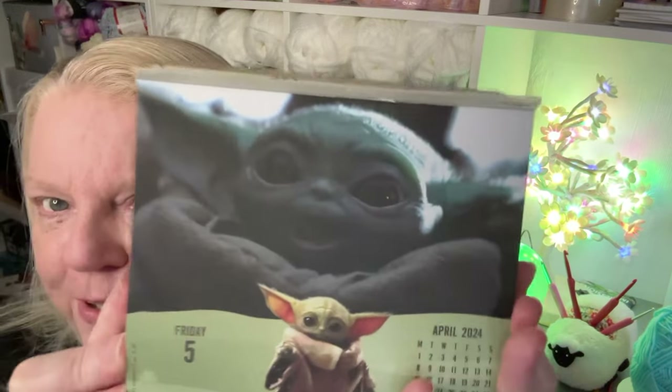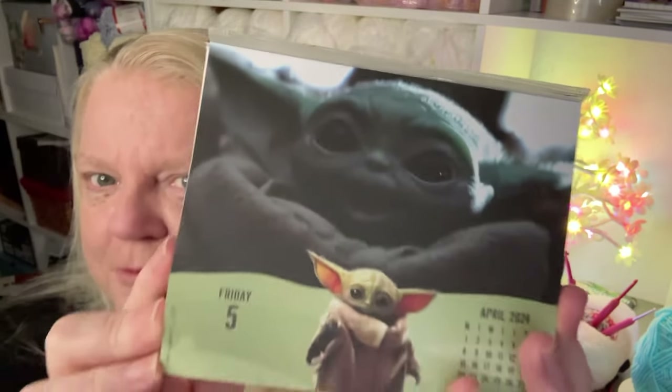Goodness gracious, look! I love Fridays — we've got a double Grogu. How cute is that picture there, look? Oh, I love a little Grogu. And I guess you might know which son I'm talking about — the youngest one.